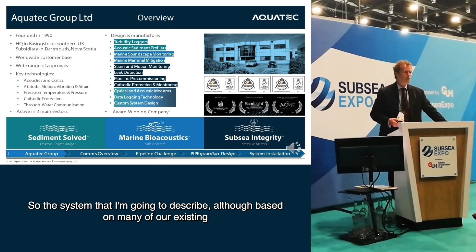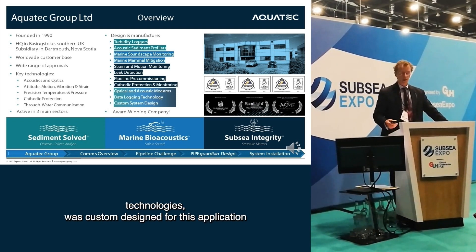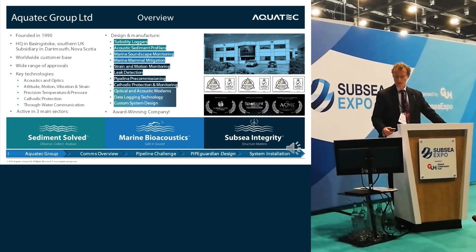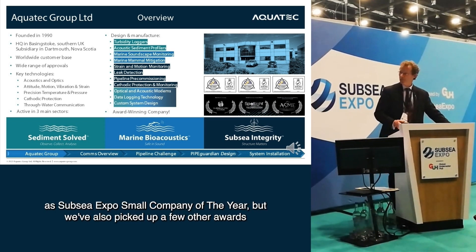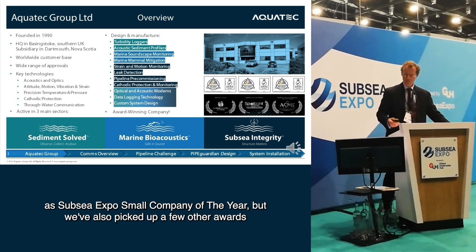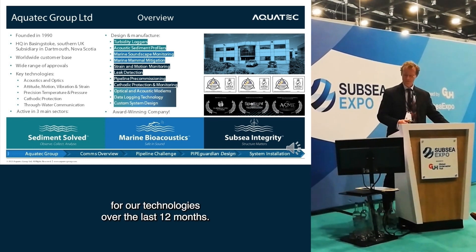The system I'm going to describe, although based on many of our existing technologies, was custom designed for this application. And today is the last day of our reign as Subsea Expo Small Company of the Year, but we've also picked up a few other awards for our technologies over the last 12 months.